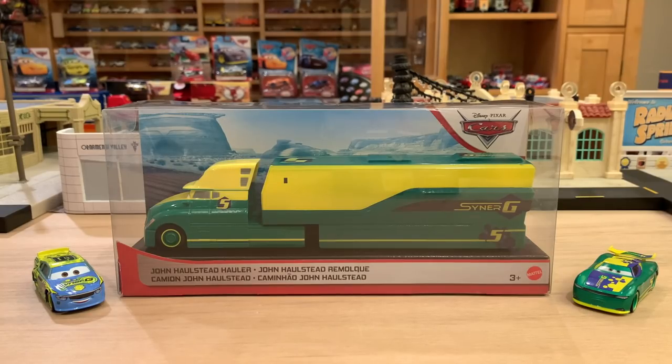I got this guy from a Facebook seller, even though he is exclusive to Walmart. I simply haven't been going to many stores lately because I am so busy with my three jobs — and that doesn't even include YouTube. Also, with the pandemic, I've been limiting how many stores I go to, so I just decided to get this guy from a seller and not have to worry about it.